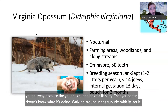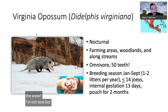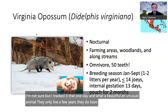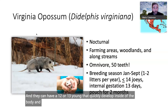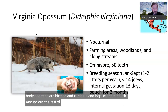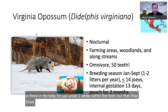The Virginia opossum — the one and only marsupial we have. Naked tail, naked nose, naked ears, naked feet. They only live a few years. They have a pouch called a marsupium and can have 12 or 13 young that quickly develop inside the body, are birthed, climb up into that pouch, and finish their development there. They're in the belly for just under two weeks, then finish growing inside the pouch for another two months.